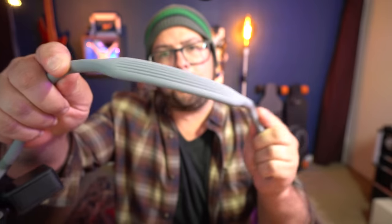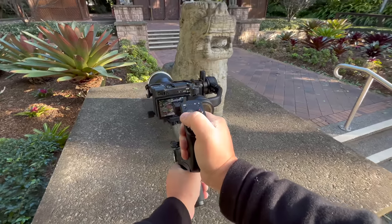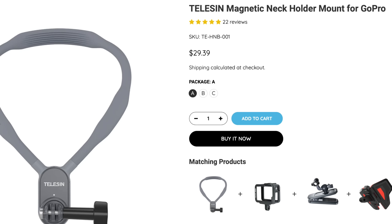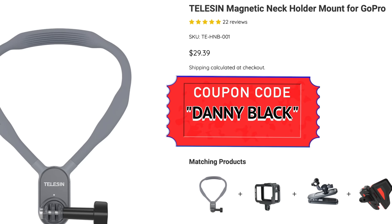And if you want to get it off, you just twist it and pull. It's made of this Gumby bendy material, so it feels really comfortable when it's around your neck, and you can kind of contort it to how you need it to be. I use this all the time to get some great POV shots if I'm doing something else with my hands. And it comes in under $30, and I have a coupon code for it as well.